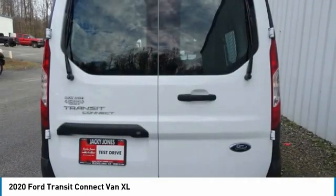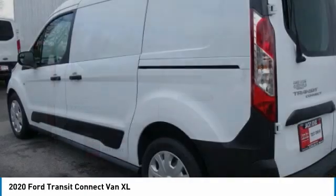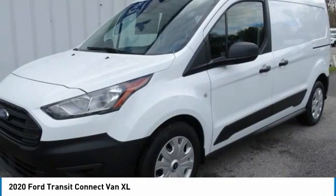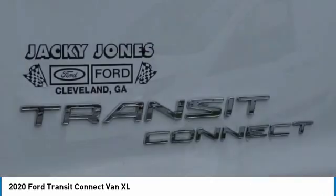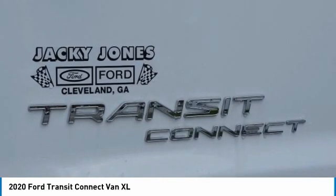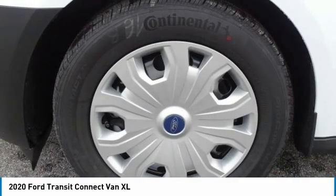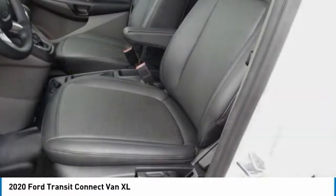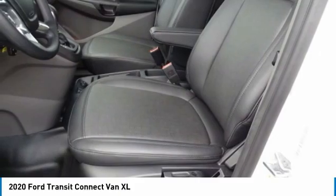Here are some of this vehicle's great options: tire pressure monitor, brake assist, traction control, stability control, daytime running lights, engine immobilizer, remote engine start, fourth passenger door, tires, front performance, FWD. This vehicle offers reliability and good looks at a great price.